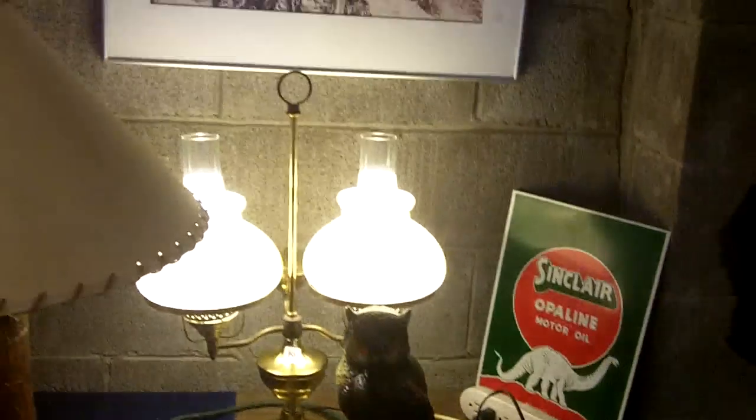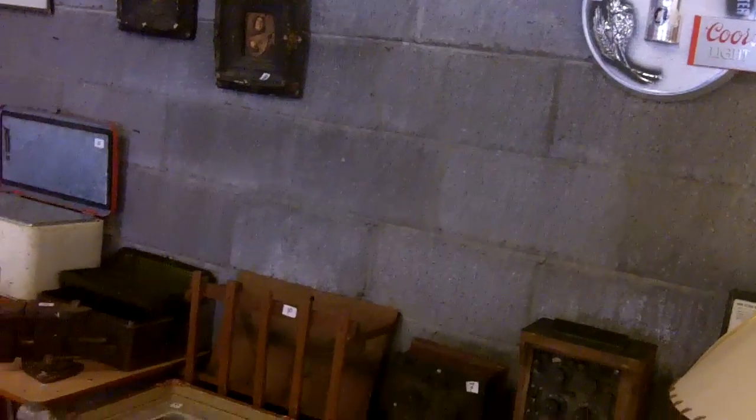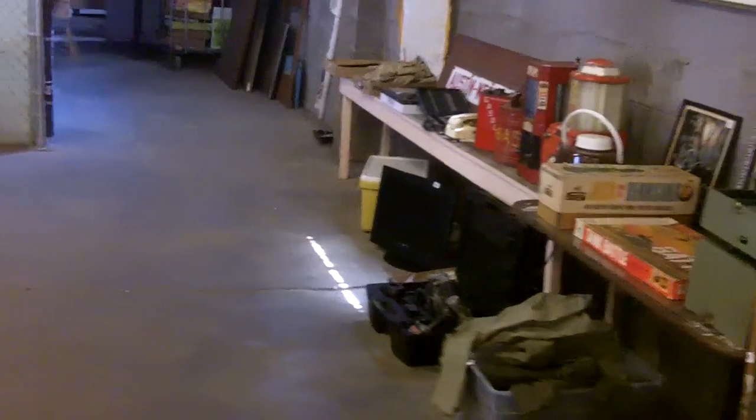There is a Pioneer SX-1500T. I think we're about to hit it.